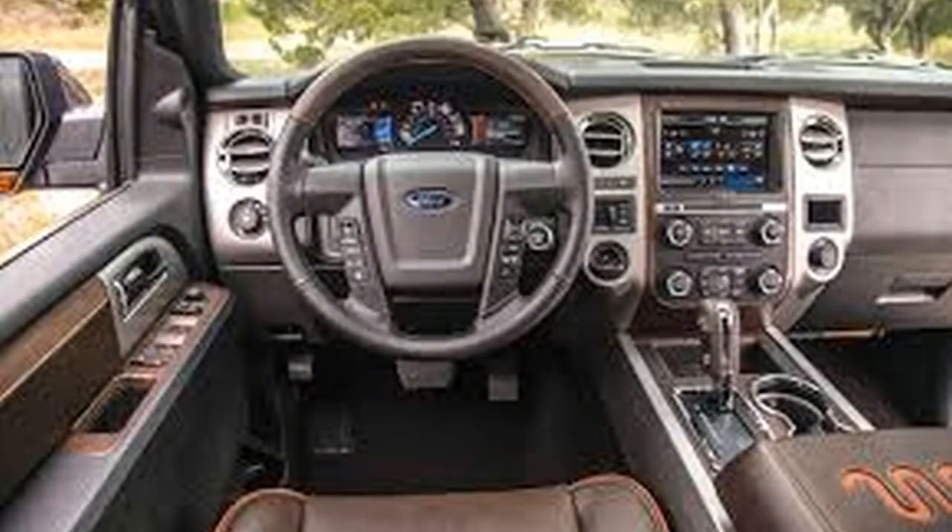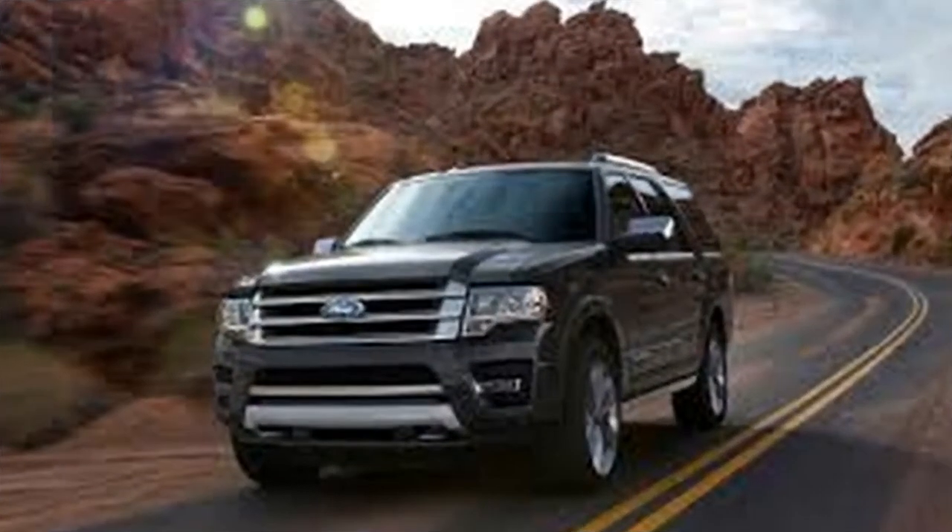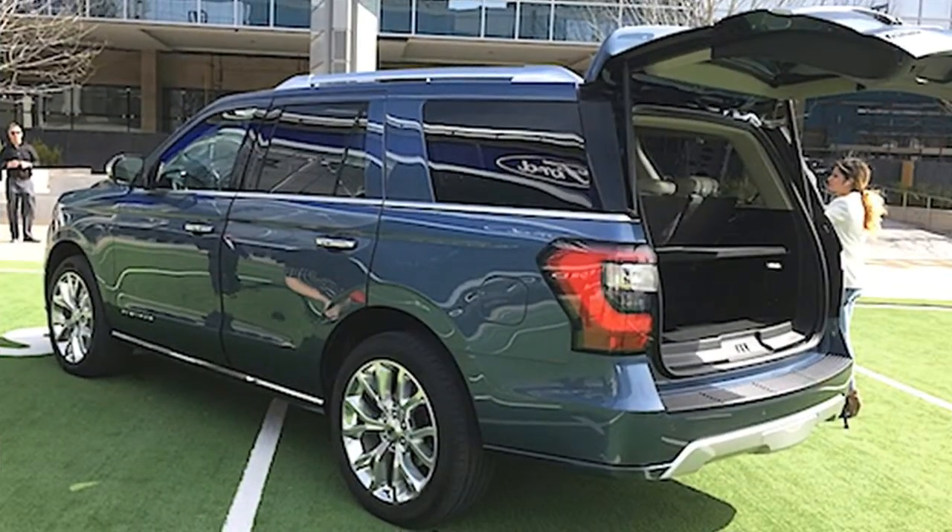The same is true for the interior, which also gained an all-new look to go along with its class-leading second and third-row legroom, remote charging, USB ports in every row, and more.